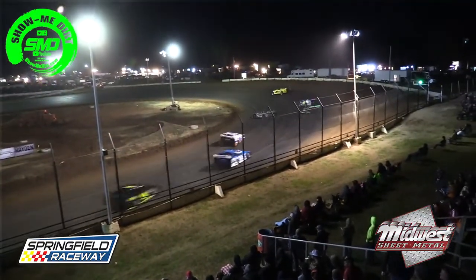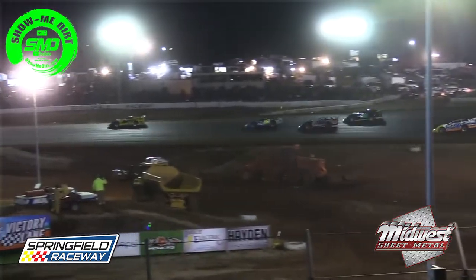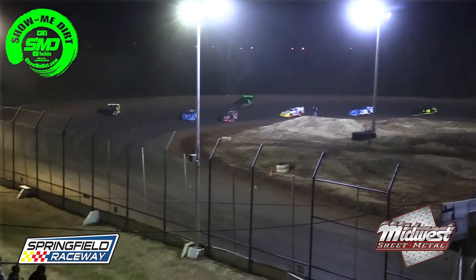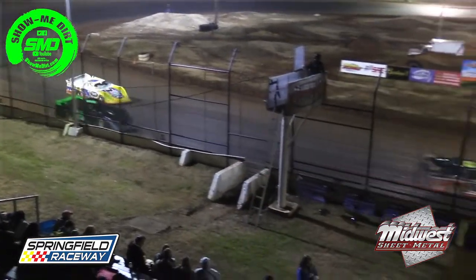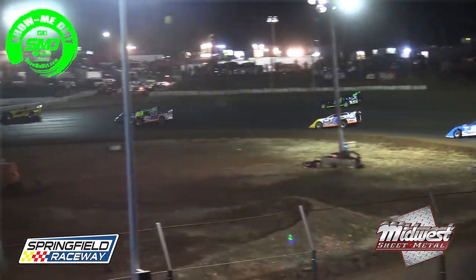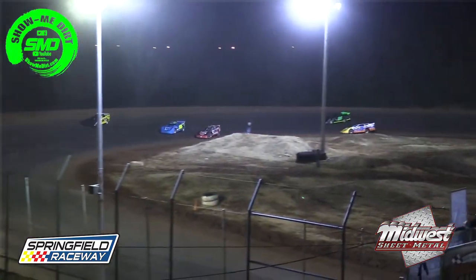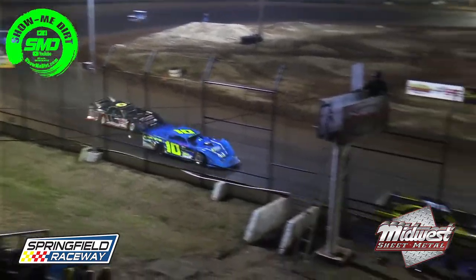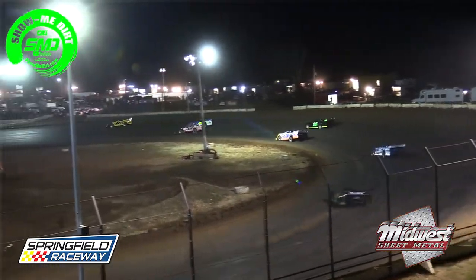Boddy has been running the Cash Money Super Late Model series in that 71 car — pretty new behind the wheel of a late model this season — as he leads your B main, just ahead of the 10 of John Willard. Willard under attack from the 16 of Rusty Griffa, who had some trouble in his heat race earlier tonight. Griffa working down to the inside of the 10 of Willard off turn number four.